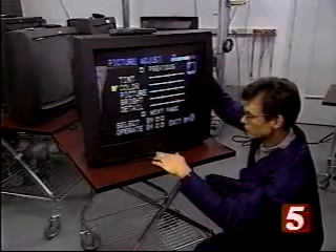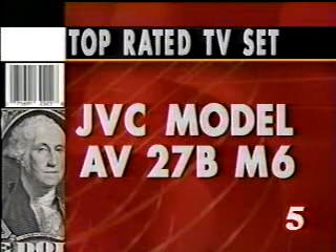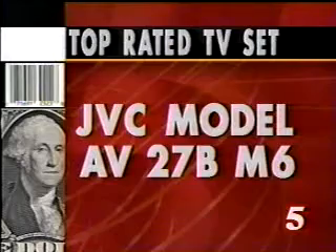I'm Elizabeth Owen, News Channel 5. If you're interested in the top-rated set, here it is again — it's the JVC Model AV27BM6.